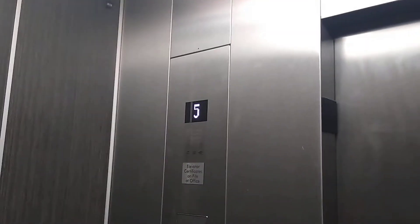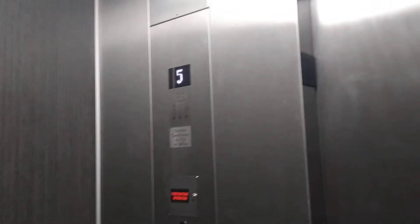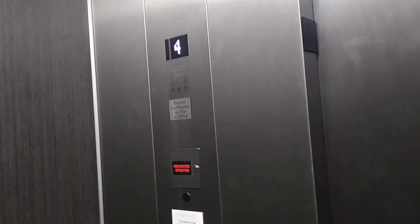I wonder if there's another elevator here. If not, this might be the only one. Yeah, we'll check anyways.